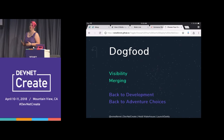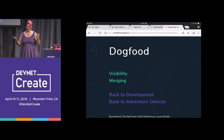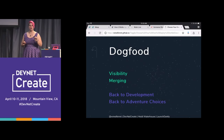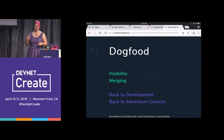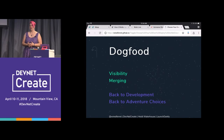What do you want to test with your dog food? You're testing it internally on your team. Which would you like to test — visibility or merging? The audience picks merging.